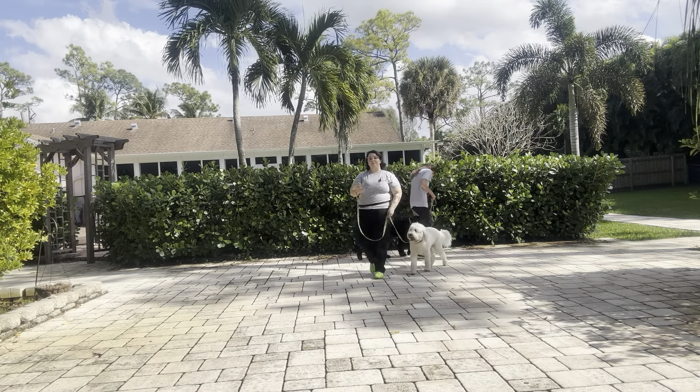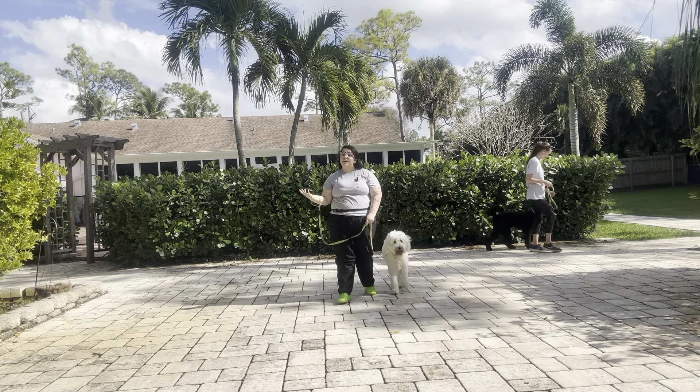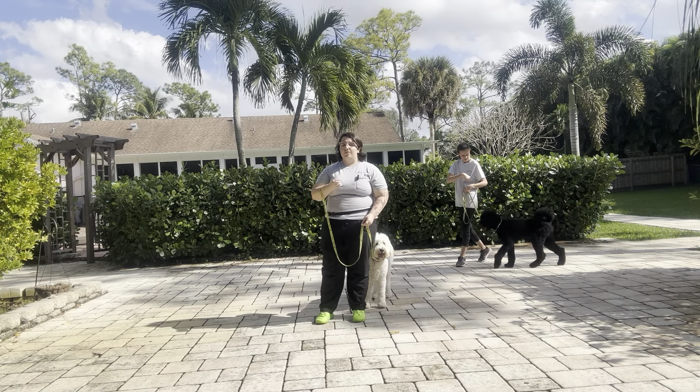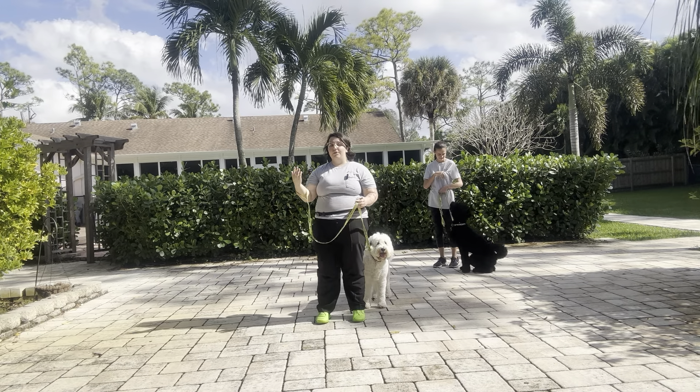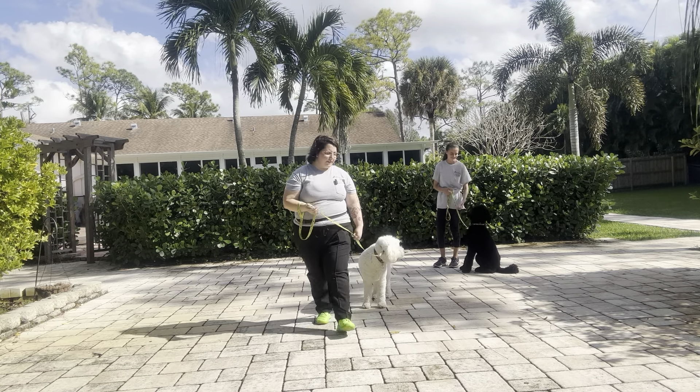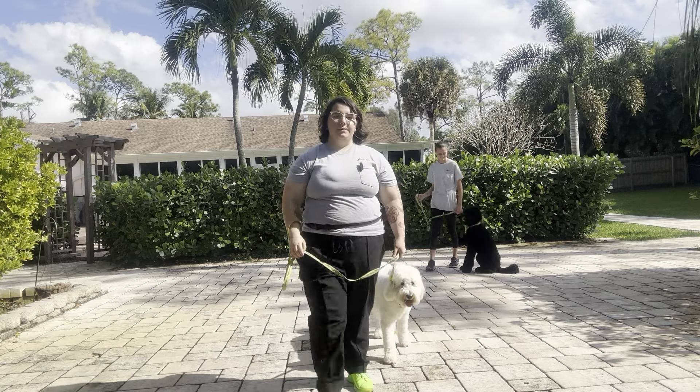That was an excellent job from Duke and Charlie. You can see even though we got a ton of distraction today in a really difficult environment to practice in, both dogs were able to focus on the task at hand. No one tried to go nose-to-nose, no one was pulling us on the leash. Overall, really nice job today. Let's go. Come on, Charlie.